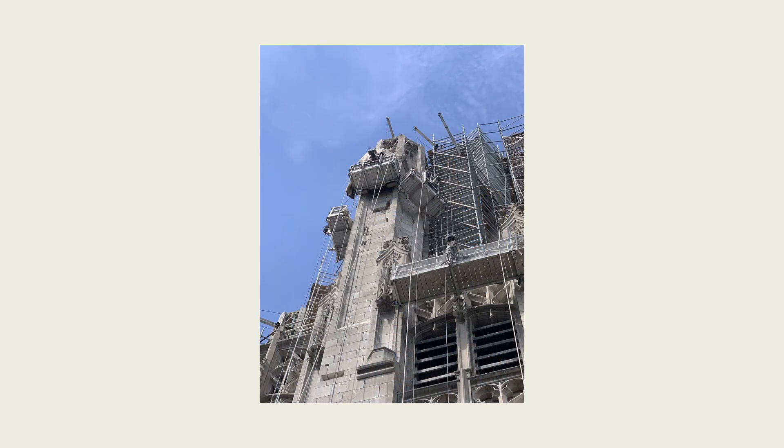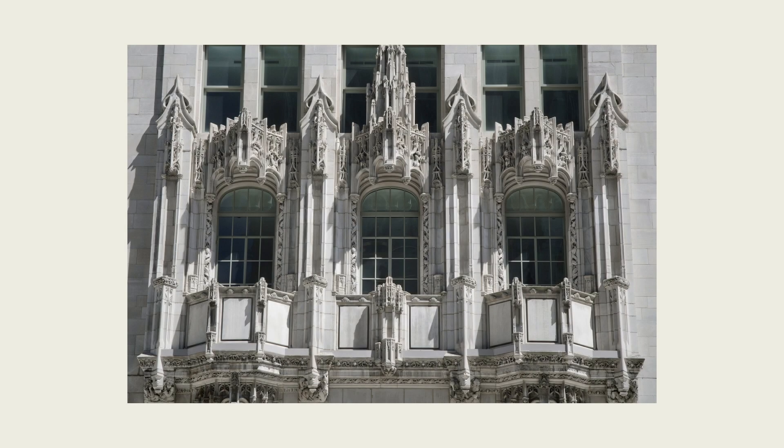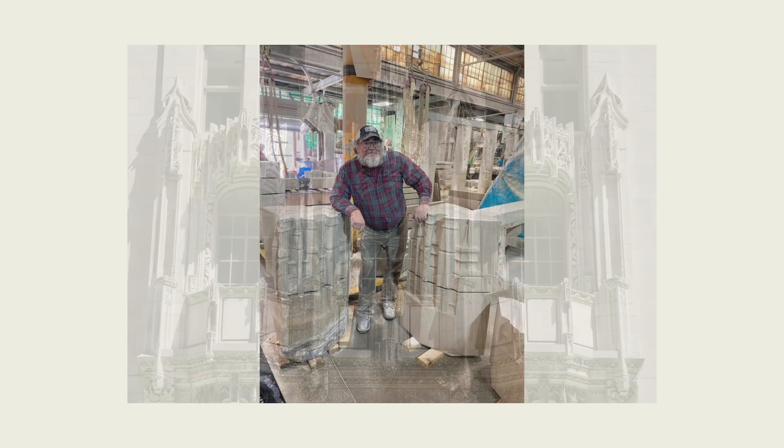I'd also like to thank our entire team at Galoy and Van Etten. As anybody who's ever been in a stone shop knows, there's a lot easier ways to make a living than cutting stone. Some of them have been with us for over 40 years and I think we have some of the best craftsmen in the entire country.